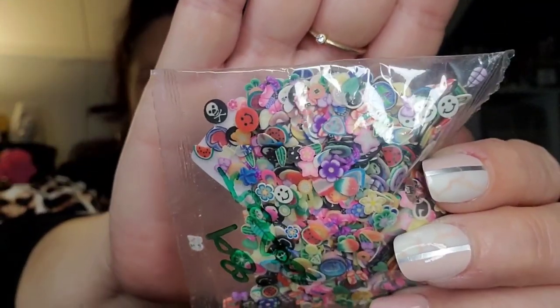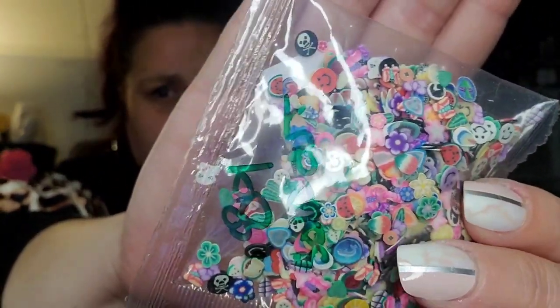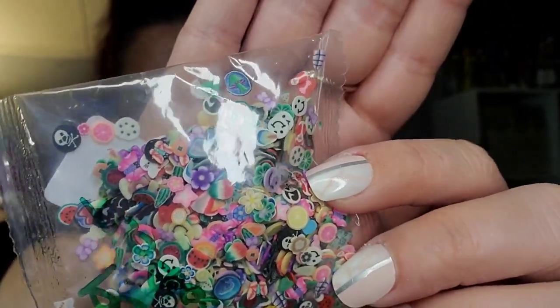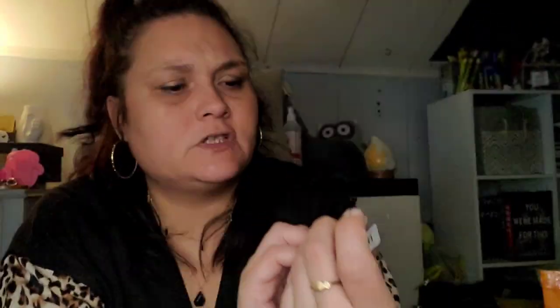These I'm kind of regretting buying — they were 89 cents and are since sold out. There are over 100 pieces made out of pottery. I thought they were going to be slightly bigger. They're these little itty bitty different types of charms — embellishment pieces: smiley faces, ladybugs, watermelon, mushrooms, all kinds of different things. But super duper teeny tiny — you almost need a magnifying glass to see them.